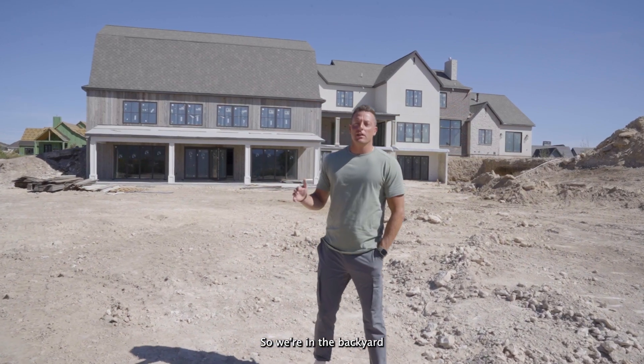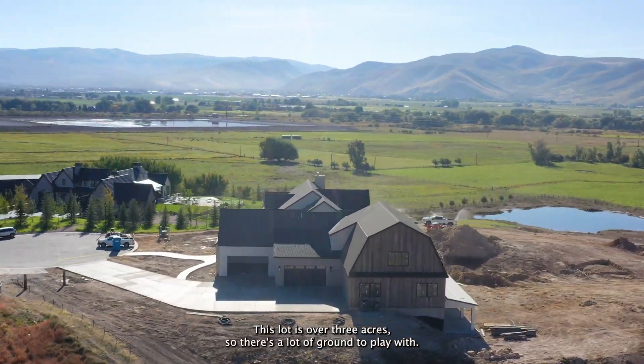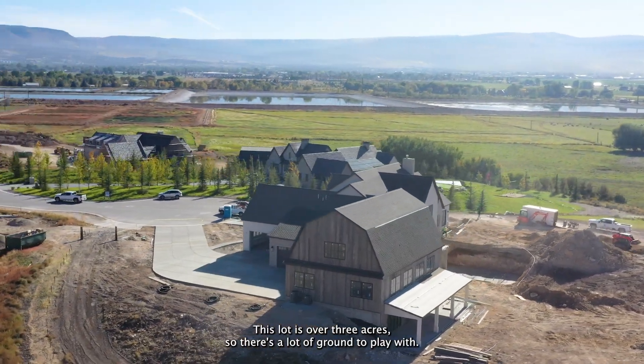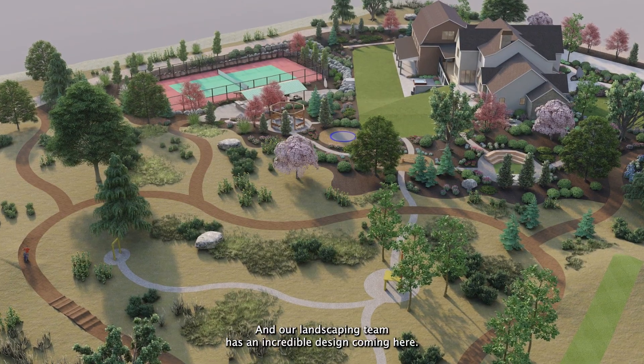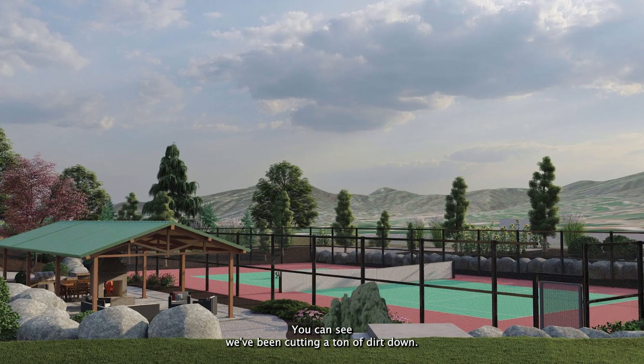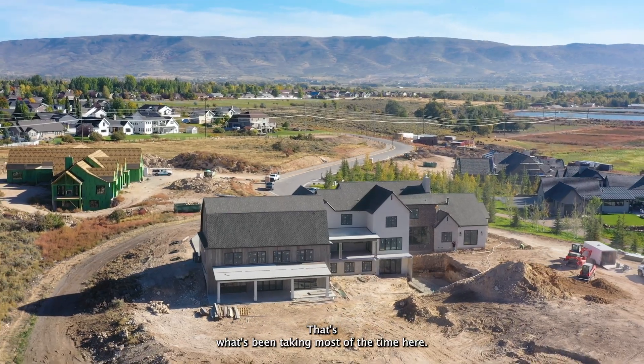We're in the backyard and you can see this house is awesome. This lot is over three acres, so there's a lot of ground to play with. Our landscaping team has an incredible design coming here. You can see we've been cutting a ton of dirt down — that's what's been taking most of the time here. This is an outside playground for sure.